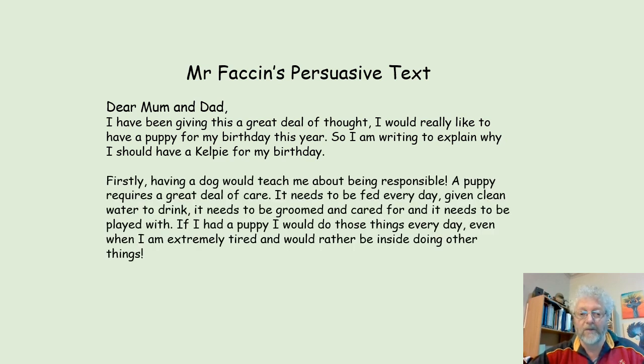Here's my first paragraph. Firstly, having a dog would teach me about being responsible. A puppy requires a great deal of care. It needs to be fed every day, given clean water to drink, it needs to be groomed and cared for, and it needs to be played with. If I had a puppy, I would do those things every day, even when I'm extremely tired and would rather be inside doing other things.